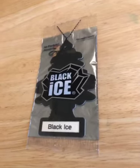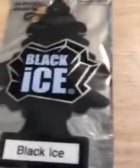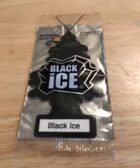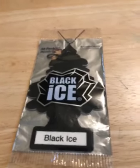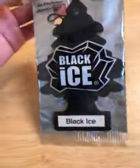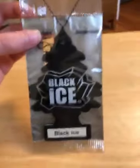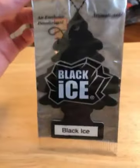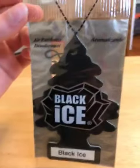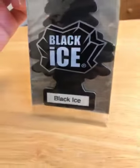Hi guys, today I'm reviewing Black Ice, which was released in 2004 and is still on sale. This is the most popular selling Little Trees air freshener. One of the best-selling scents are vanilla aroma, Black Ice, and new car scent, but Black Ice is the best-selling one. Today we're gonna go over what it smells like and the design.